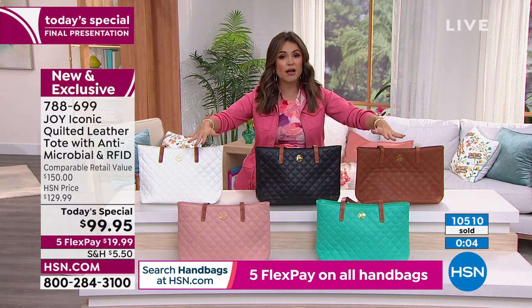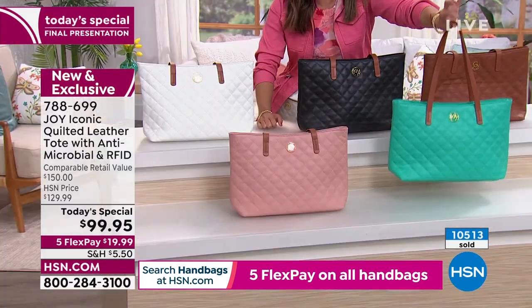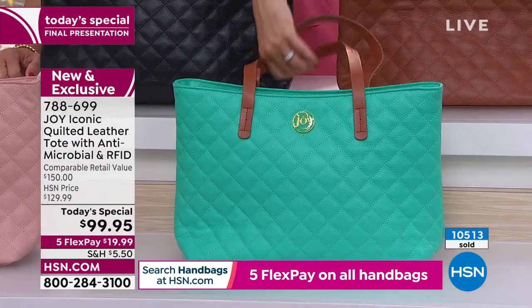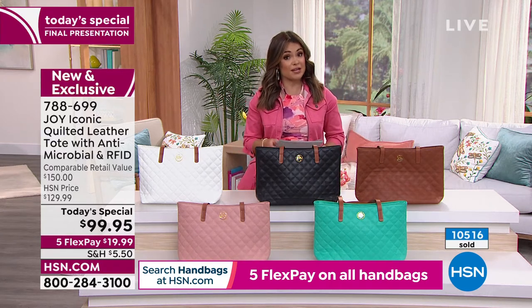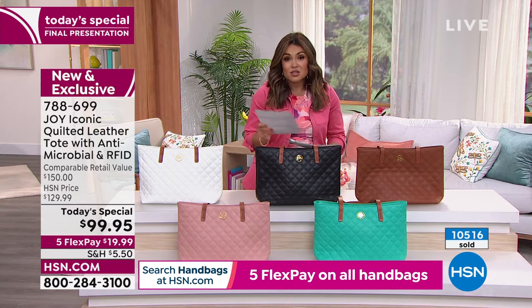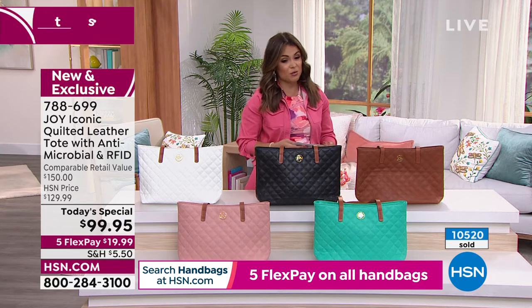These are your final colors to choose from. This Atlantis green is final call — if you want that, now is the time. Full 30-day unconditional money-back guarantee, you guys, but not a lot of time to get it at this price. We do delivery direct too — if you're looking for a great Mother's Day gift, Easter, or just because, you can send it to any address you'd like.